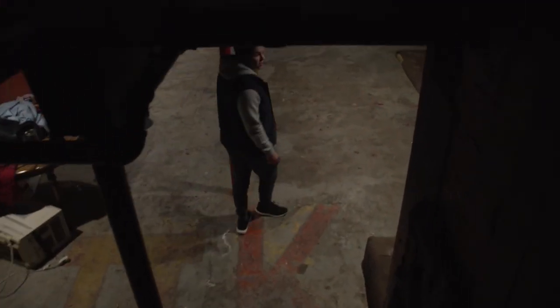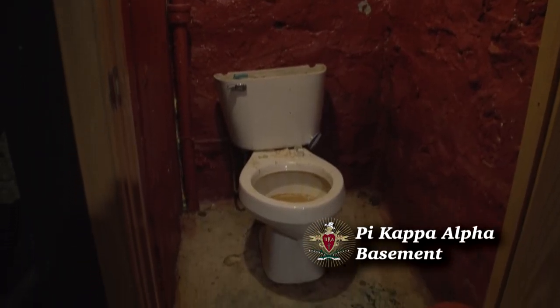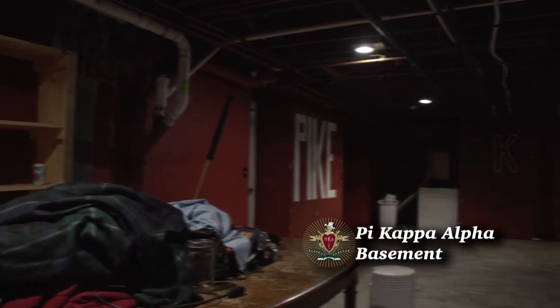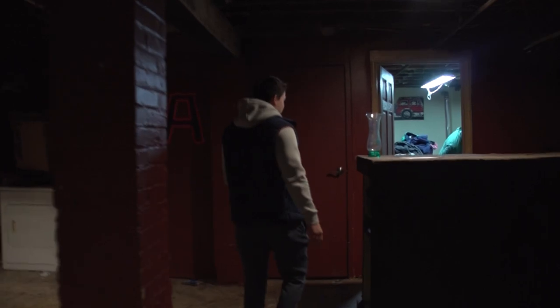I'll show you guys the basement. This is the basement. It's also a place we hang out, chill, have meetings. We'll head back here to the laundry room — show you where the fun really happens.